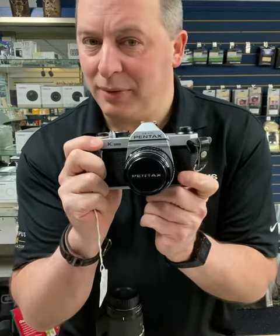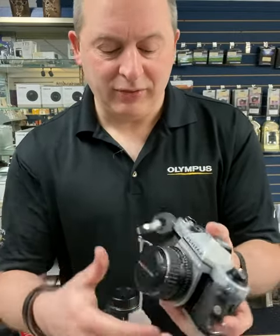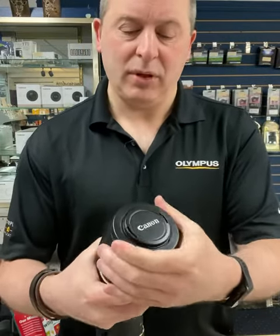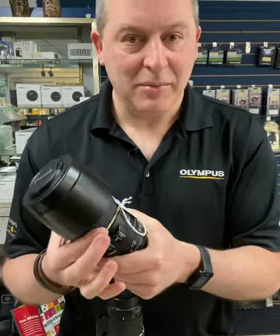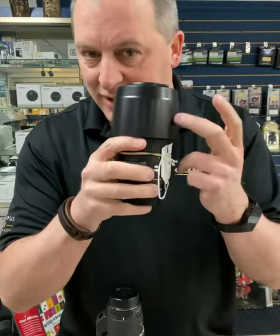For our film photographers out there, we do have a classic Pentax K1000 with a 50mm f1.4, selling for $200. For Canon users, there is the 75-300 IS image-stabilized lens, selling for $225 — and it comes with the lens hood.